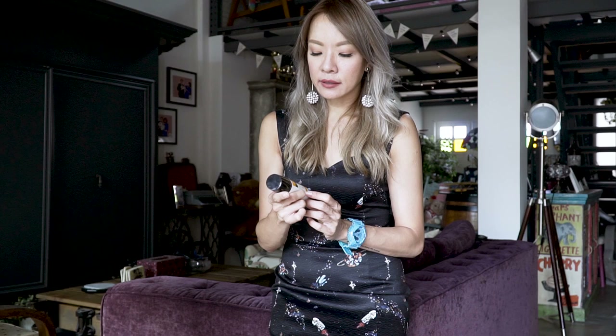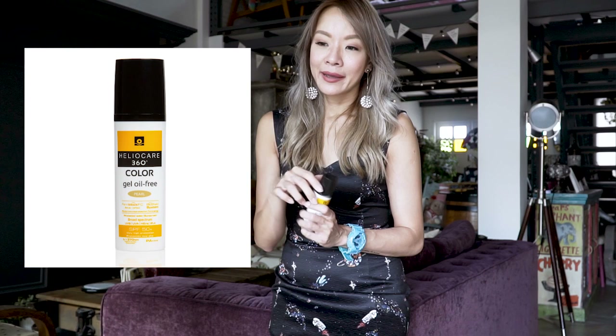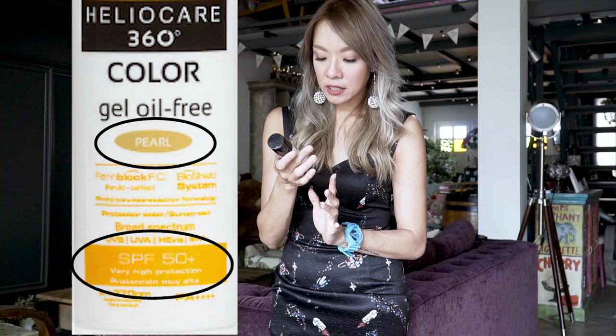I don't really like the finish of the regular gel because it gives skin that sort of gloss, which I'm not a huge fan of. But this one is a gel, oil-free, and it has color — so I actually use it in place of a base on some days when I'm not working. It's not the easiest to blend because it's a bit thick, but once you get it right it stays there, and it works in place of foundation. It also stays on when I'm wakeboarding for hours. I'm using the shade Pearl, it's SPF 50 with very high protection — it gives me a more even-toned complexion.